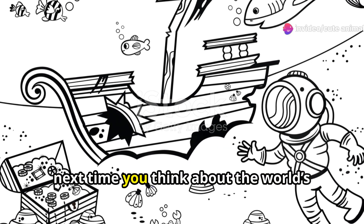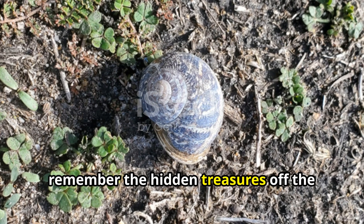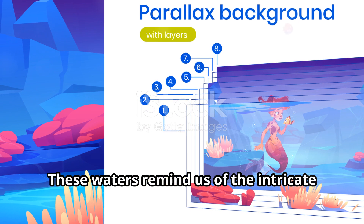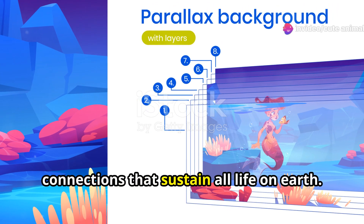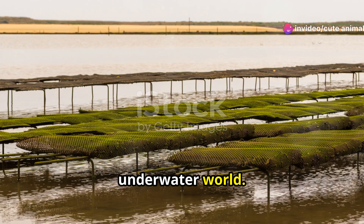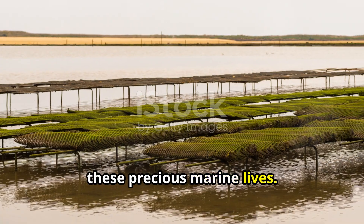So next time you think about the world's great natural wonders, remember the hidden treasures off the coast of Saudi Arabia. These waters remind us of the intricate connections that sustain all life on Earth. Thank you for diving with me into this underwater world.